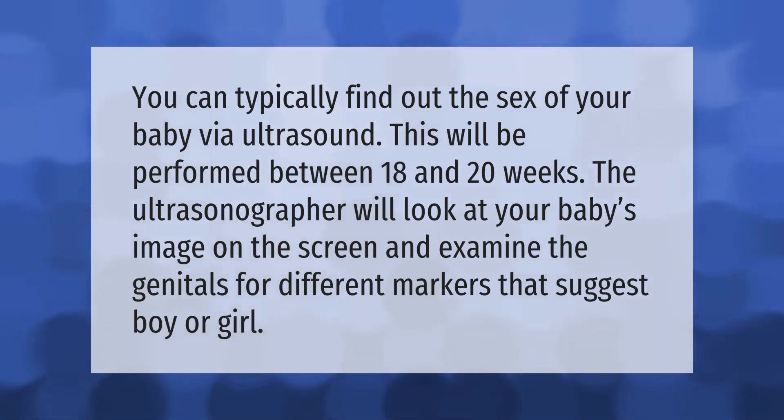You can typically find out the sex of your baby via ultrasound. This will be performed between 18 and 20 weeks. The ultrasonographer will look at your baby's image on the screen and examine the genitals for different markers that suggest boy or girl.